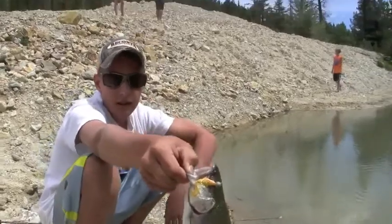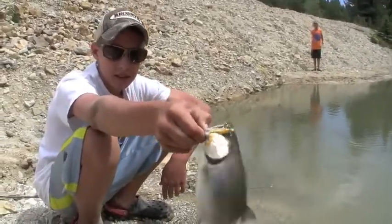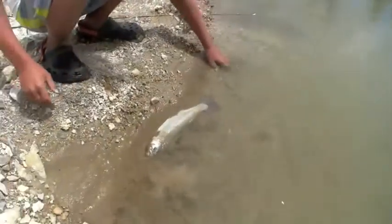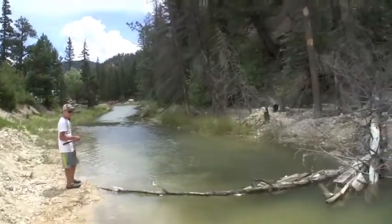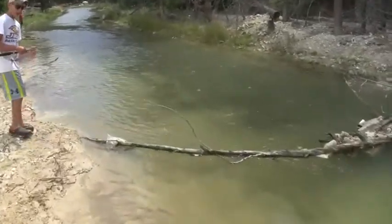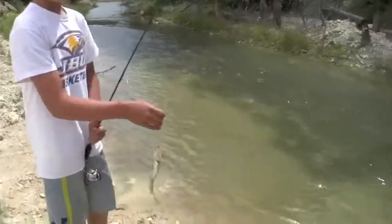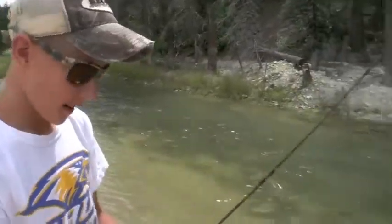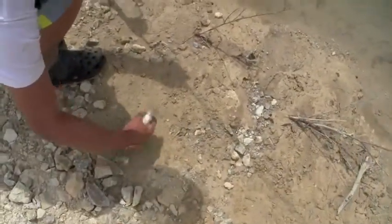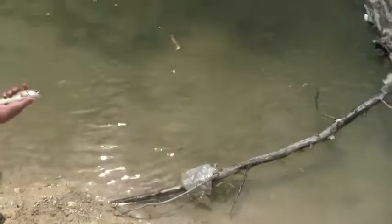Man, that's awesome. We're going to get some pictures and then we're going to go up there and see if you can catch another one. Get another one, bud? Yeah. Tell everybody how you caught him. I twitched it in right there by that pile again, reeled it in real slow, and he hit it. Another rainbow, looking good. Let's see if you can get another one.